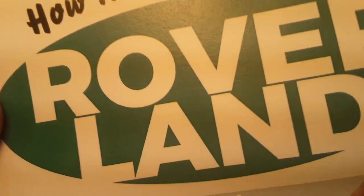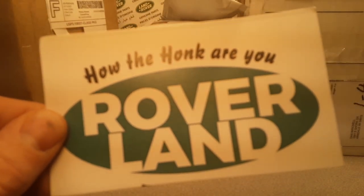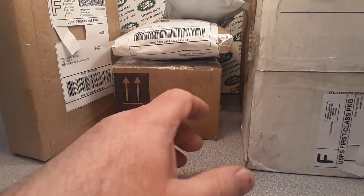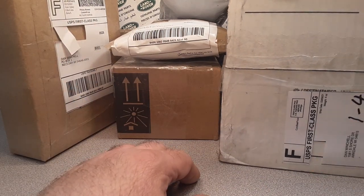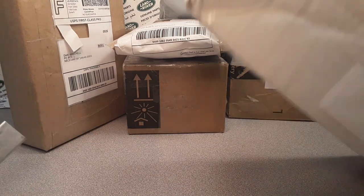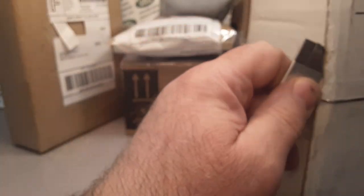Good day! Welcome to Roverland, this is your friend Dan. It's unboxing Saturday! It's been quite a week, I got so many boxes. I feel a little bit better and my voice is a little bit better, so what better day to get rolling on an unboxing Saturday. Welcome — hopefully you guys have been having some success out and about.